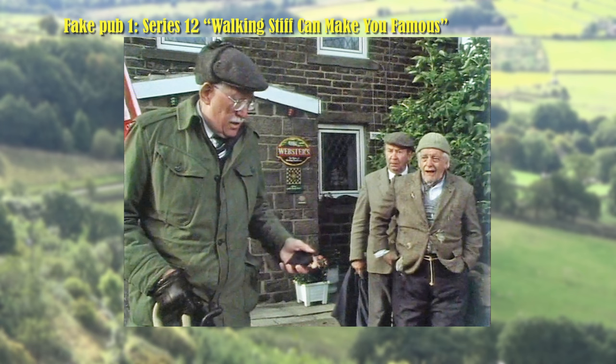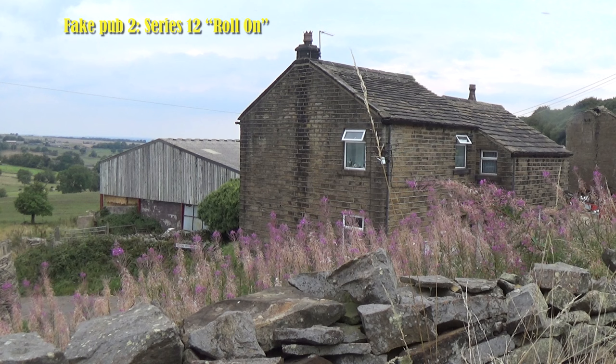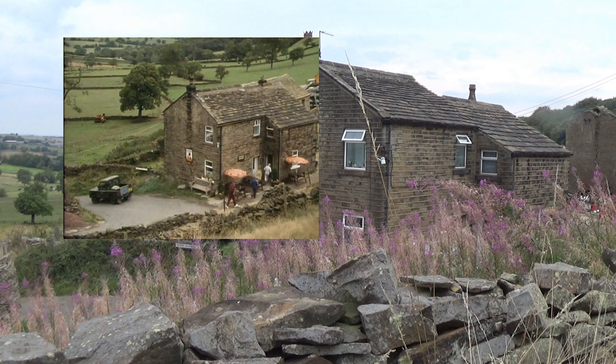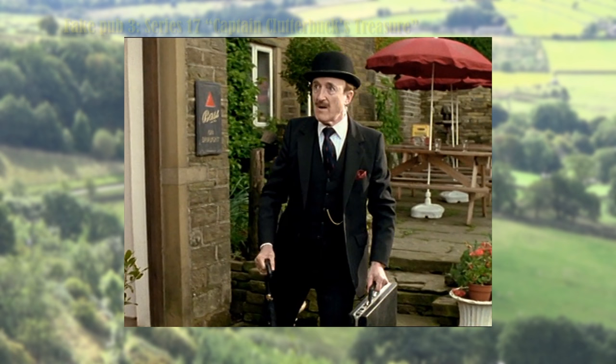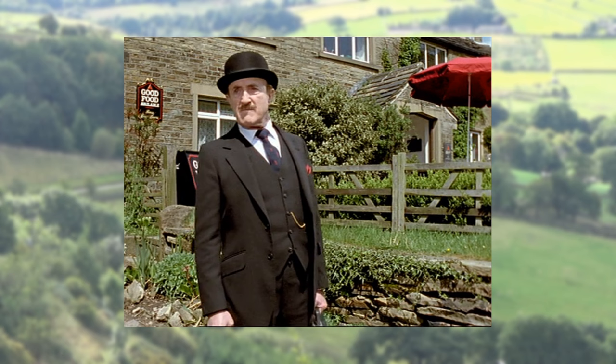This private house is used once for the exterior of a very elaborate and convincing country pub studio interior. This cottage is used as a pub exterior in just one episode, with a very convincing country pub studio interior. This attractive property serves as the exterior of what must be a very comfortable country pub, but as Ron Moody's character, Lieutenant Commander Willoughby, has already been thrown out, we never get to see inside.